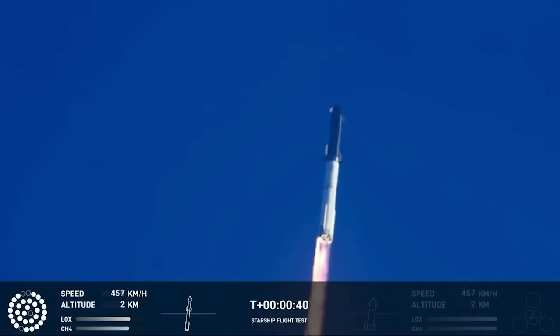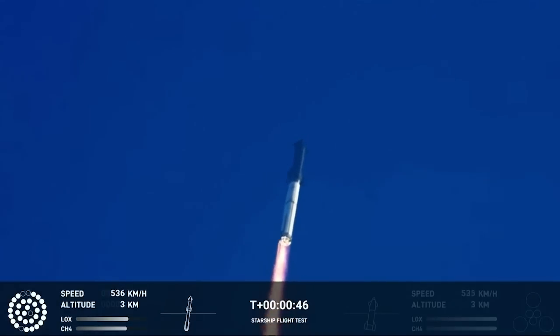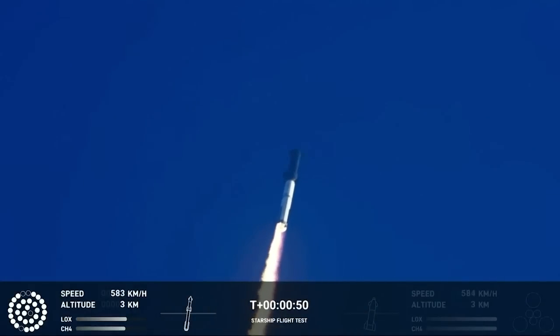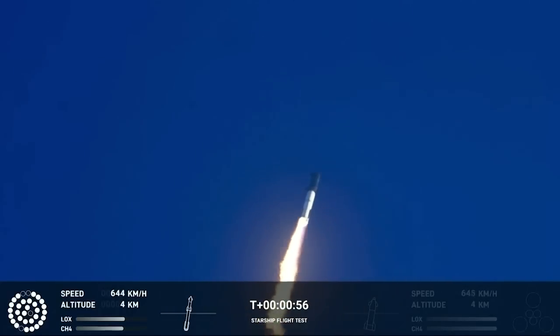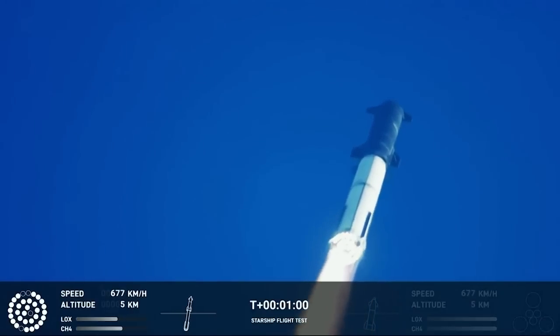Tower clear to land a pickover. Propulsion reports first stage engines nominal. What a sight from the ground cameras at Starbase. We're flying at twice the thrust of the Saturn 5, heading to space.